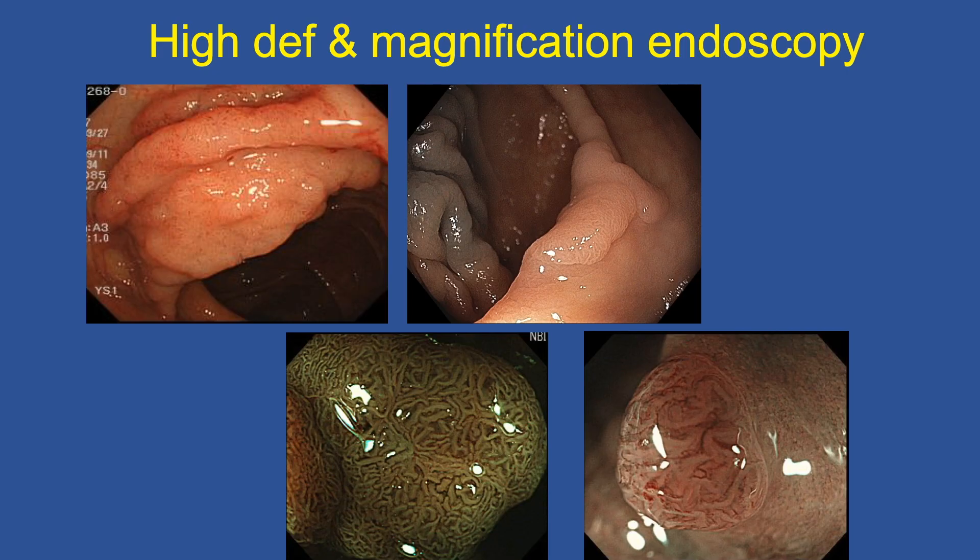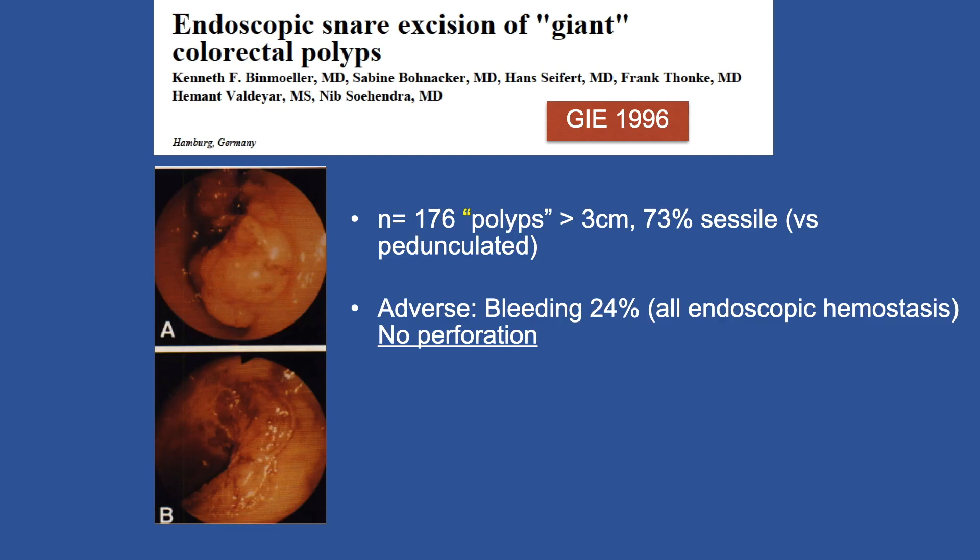Thanks to the era of high-definition endoscopy, and importantly also optical magnification endoscopy, we are able to discriminate features of invasive malignancy. That was certainly not the case when I reported back in 1996 on the first large series of endoscopic resection of what I call giant colorectal polyps — all polyps greater than 3 centimeters, of which three-quarters were sessile versus pedunculated. That's really all we knew at the time: a polyp is a polyp is a polyp, and the extent of our terminology was sessile versus pedunculated.